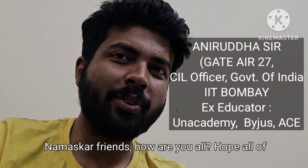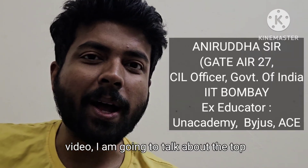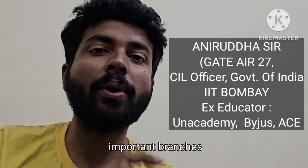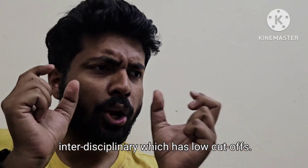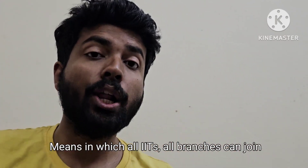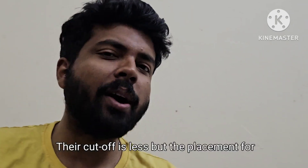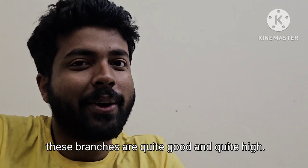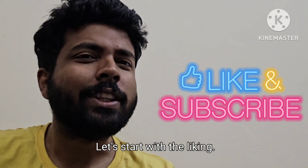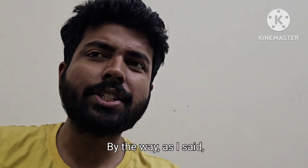Namaskar dosto, hope all of you are safe. In this particular small and important video, I am going to talk about the top important interdisciplinary branches which have low cut-offs, in which all IITs and all branches can join. The cut-offs have come in different IITs, but the placements for these branches are quite good and quite high. Let's start by liking and sharing this video and subscribing to this channel.